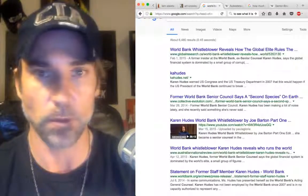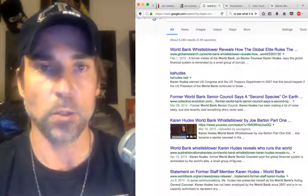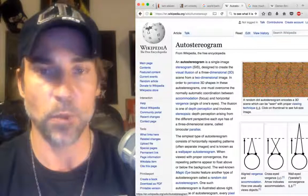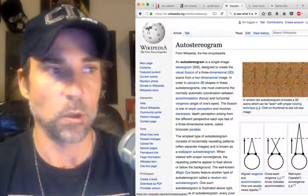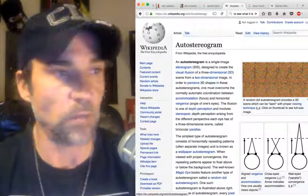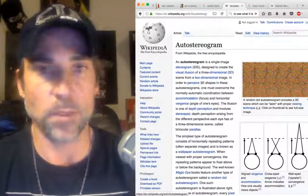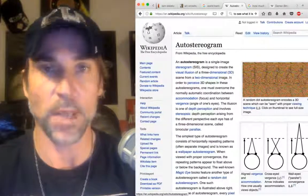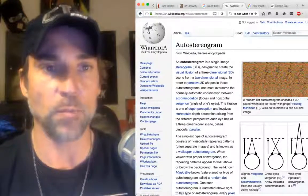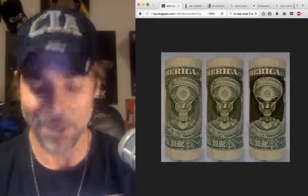I also want to show you this auto stereogram — you remember these things when they used to be in malls. You would look at them for 15 minutes and sometimes it would take you that long or longer to actually see what it is; sometimes you could pick it up in just a matter of seconds. Well, it's kind of like that with the money. So let's go back to the alien on the dollar bill.